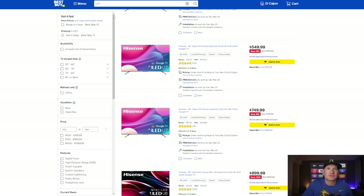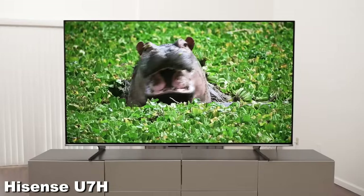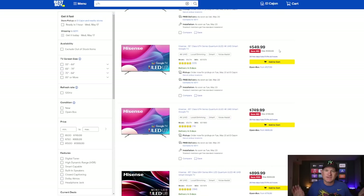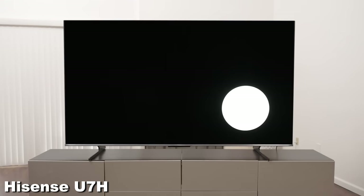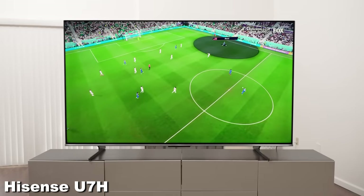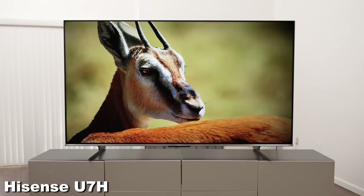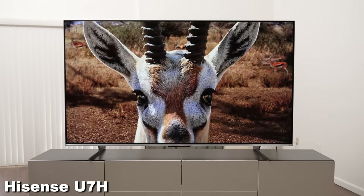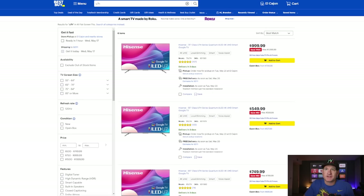I want to roll that straight into the other model, which is not a mini-LED but is still a really good TV — the Hisense U7H. This one is even less expensive at $549 for a 55-inch. This is the TV I've recommended to most of my family because of the price point, and most people don't really care about every single bell and whistle. It still has 4K at 120 gaming, great dimming algorithm, is fairly bright, and looks great with sports. Probably one of the best TVs you can buy for under $600 at 55-inch. You can also get a 75-inch version for $999.